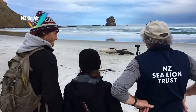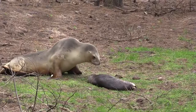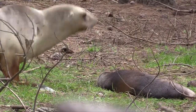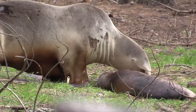Sea lions relaxing at Sandfly Bay on the Otago Peninsula. There are now about a dozen female sea lions raising pups each year along the Otago and Southland coast. While their numbers remain low, this may all change with an influx of visiting sea lions from a recently discovered colony on Stewart Island.